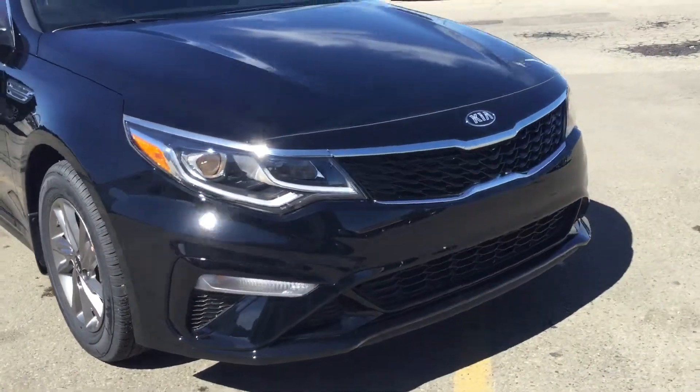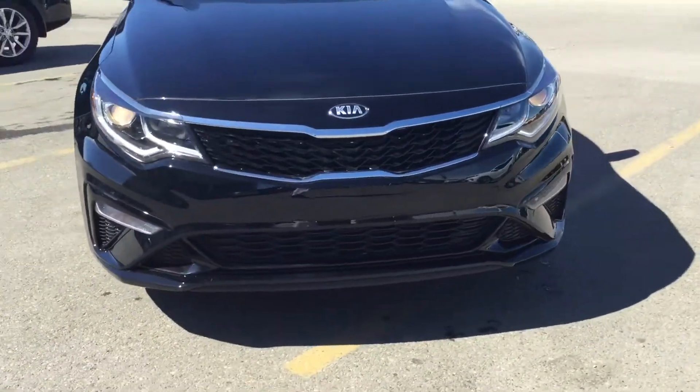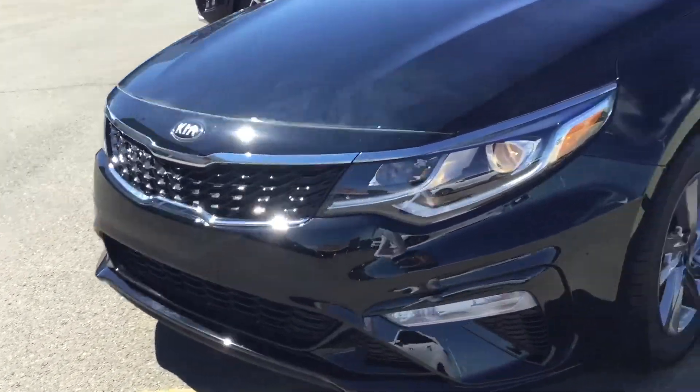I just wanted to show you the exterior of the car. You'll notice that it has this signature Kia Tiger Nose grille and nice bright lights.